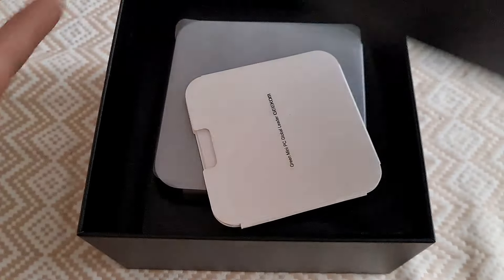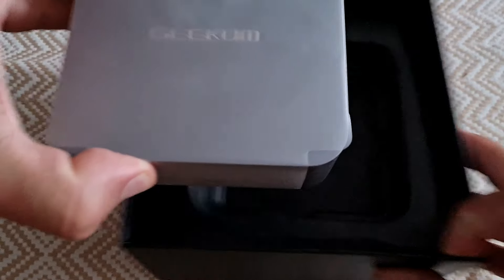Ciao comrades! This video was meant to be really positive because I was offered a brand new super powerful Core i9 mini PC. I unboxed it, it looked really good, it was really small — even smaller than the latest model — but then I turned it on and found out it is not working.